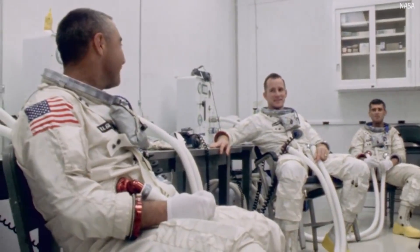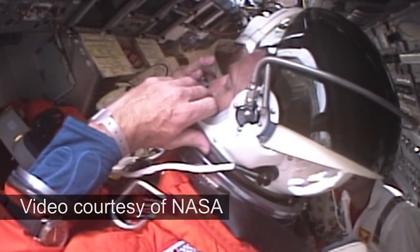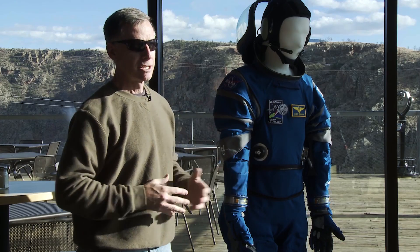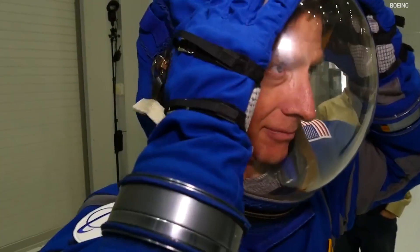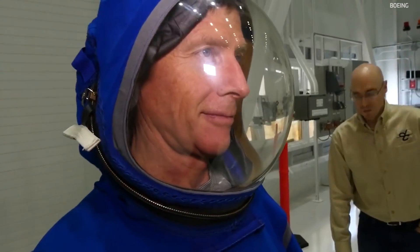We found, especially with the orange suits that the astronauts wore in the space shuttle — with a hard helmet, a rigid neck ring, a lot of mobility joints — that for the simple task of getting people safely to space and back, perhaps that was a bit of an over-design. Can we make it lighter? Can we make it more like a hood with a clear Lexan visor, which is why you see what you see.